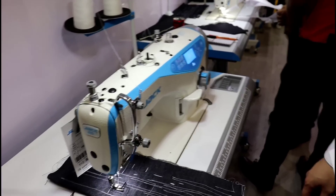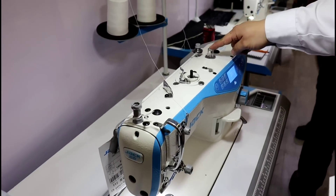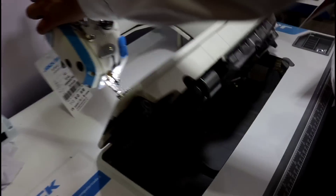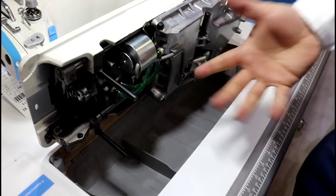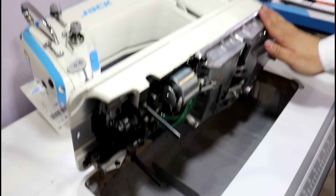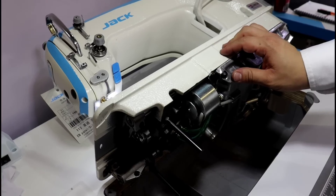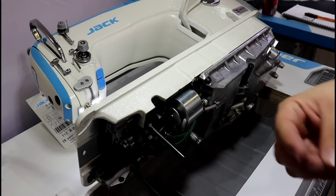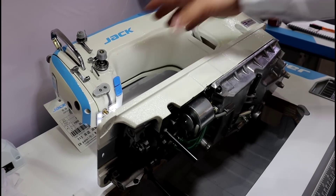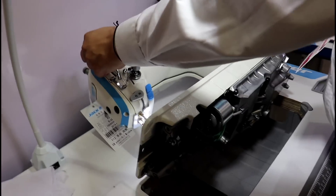And in terms of the lubrication, it is automatic, as we can see here. This machine has an advantage: if we see the machine from below, in conventional machines the aceite is in this area. This is the sealed card. The best of having a sealed card is that the oil doesn't contaminate with the clothes. And as it is sealed, the oil lasts more and therefore the useful life of the machine also. Yes, it gives better durability to the machine.